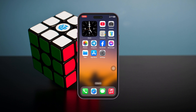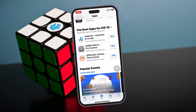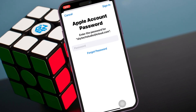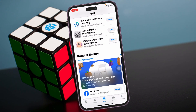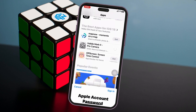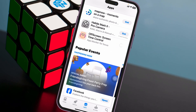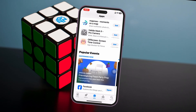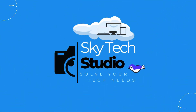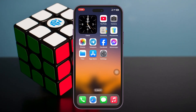How to fix App Store keep asking password on iPhone. Welcome back to the Skydex Studio. If your App Store keeps asking for your iCloud password while installing apps, don't panic. In this video I'll show you three different easy troubleshooting guides to stop the App Store from asking for your password. Let's jump right in.